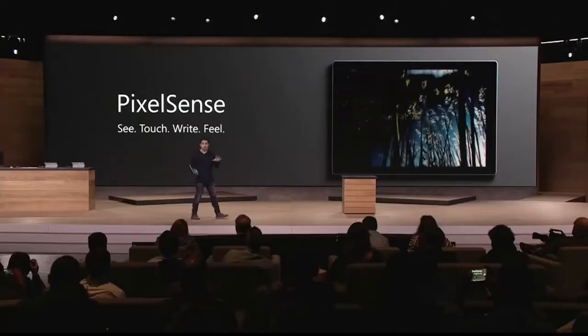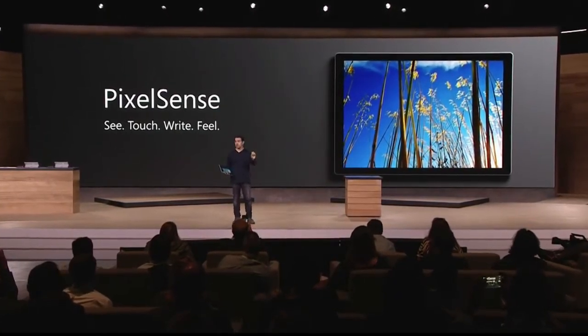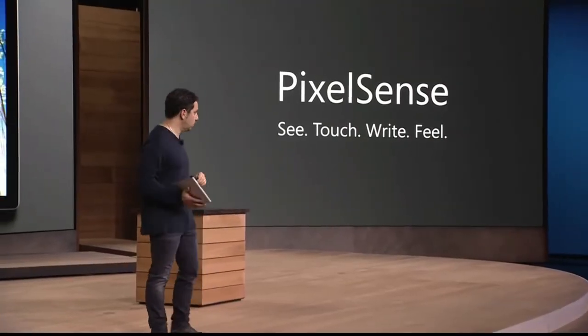Pixels are awesome, and this screen will blow you away when you look at it. But it's so much more than pixels. We're introducing something that puts touch, pen, softness on the eyes, perfect contrast, the pixels, the screen all together — and we're calling it PixelSense technology. I'm going to walk you through PixelSense so you get a feel for the technology in this product.